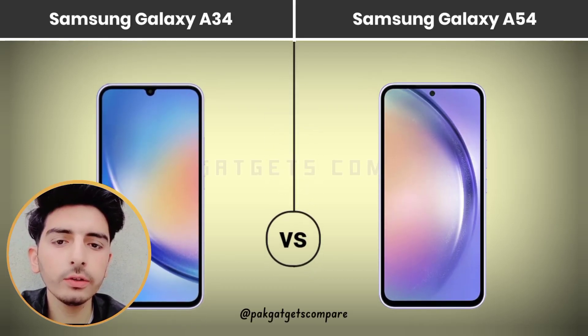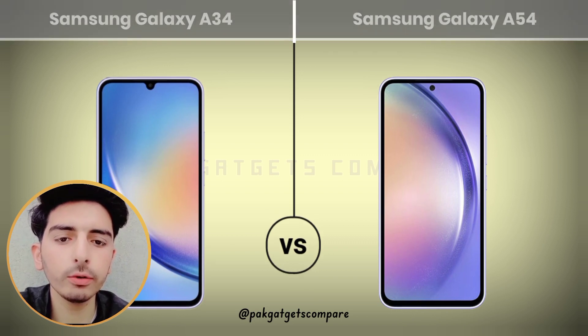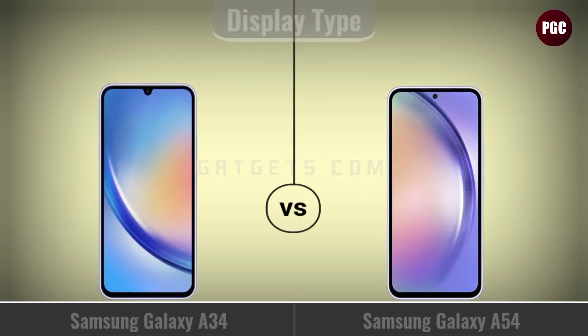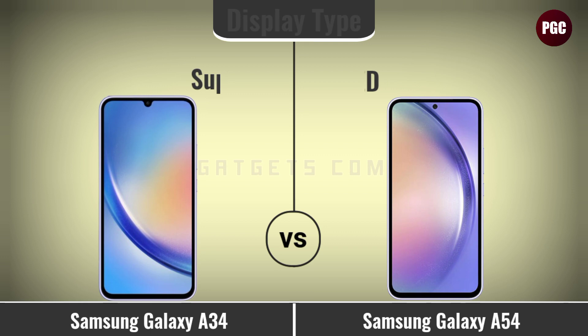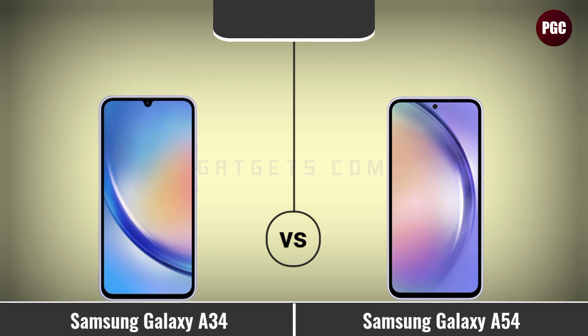Hey, what's up guys, Hasan here. In this video today we compare two based smartphones: the Samsung Galaxy XA34 versus the Samsung Galaxy XA54. Let's see the full comparison video.